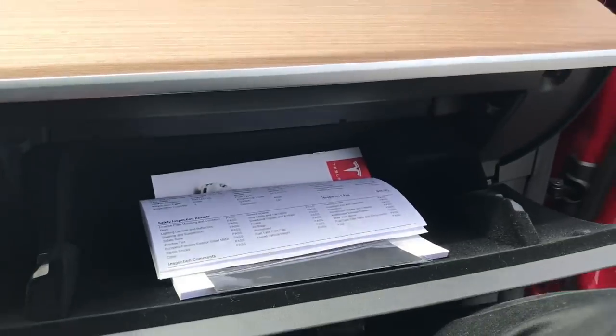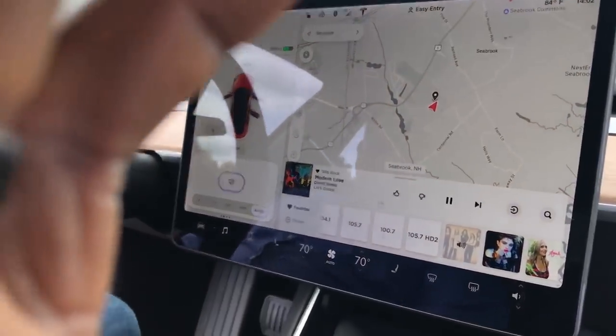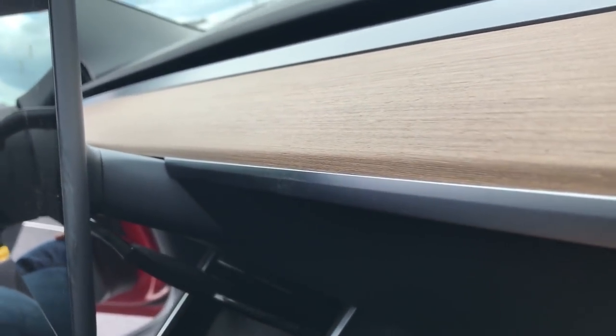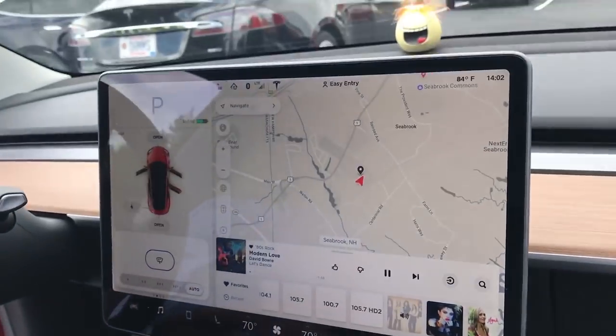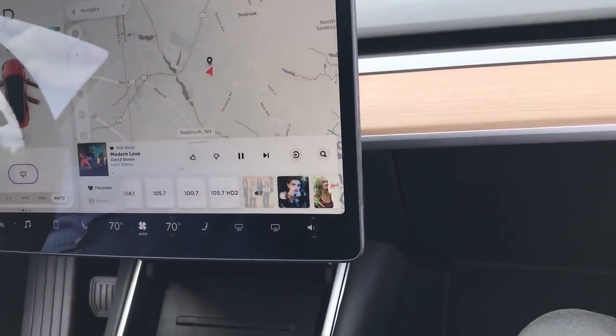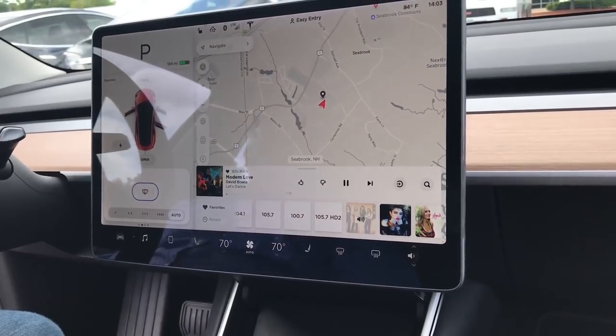The center screen turns out to be fixed, which I did not know — it doesn't adjust up or down at all. That's definitely something to get used to. I'm wondering if you're super tall, how that's going to look. They probably designed it so it's safe viewing for all angles. And yes, this is the new AC technology — the touchless vents.